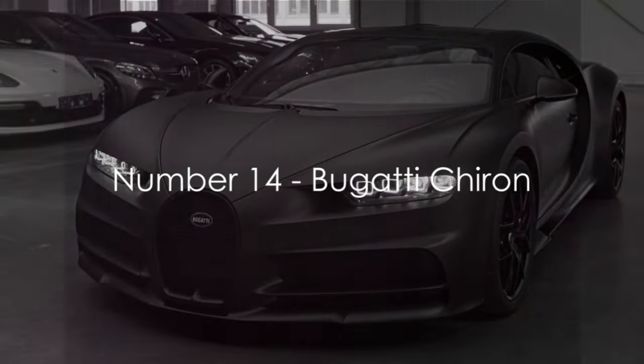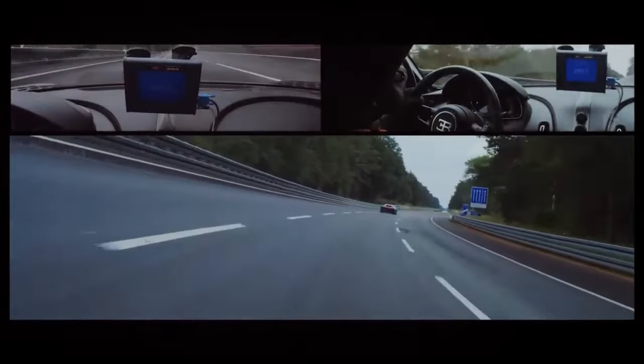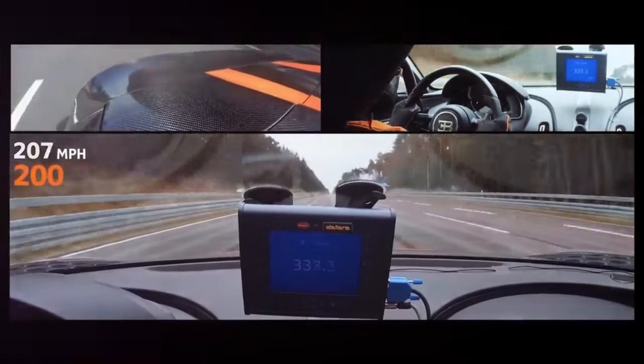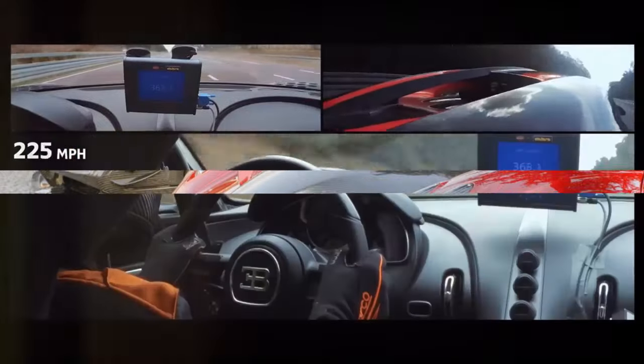At number 14, we have the Bugatti Chiron. With its iconic horseshoe grille and mind-blowing speed, this French hypercar is a true engineering marvel.